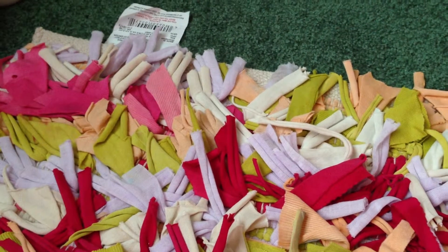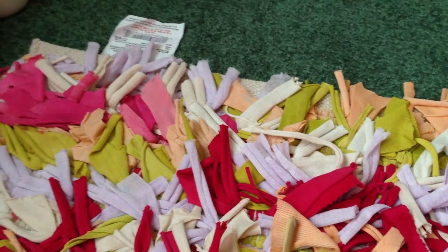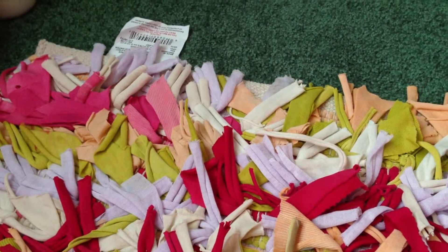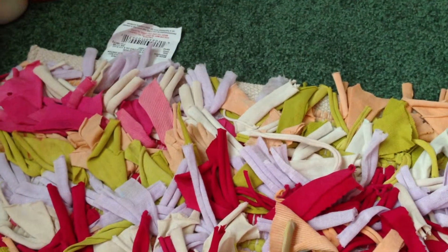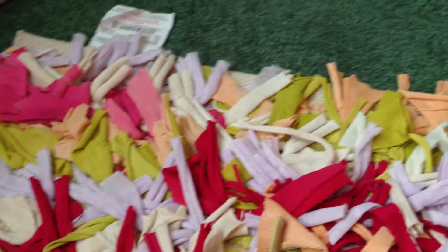That was everything I got from Target — not much, I know. They didn't really have that much on sale or clearance. Everything that was on clearance was like 2T and 3T, and I don't have any reborns that are that big. The biggest of mine is 24 months, so that did not really work out.